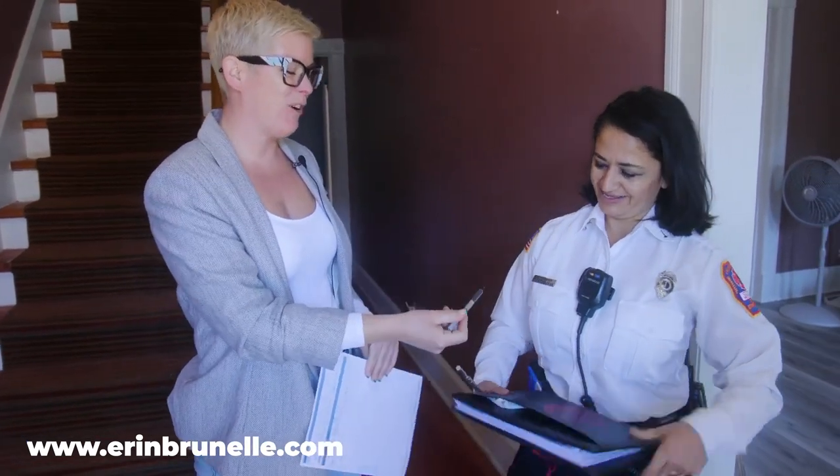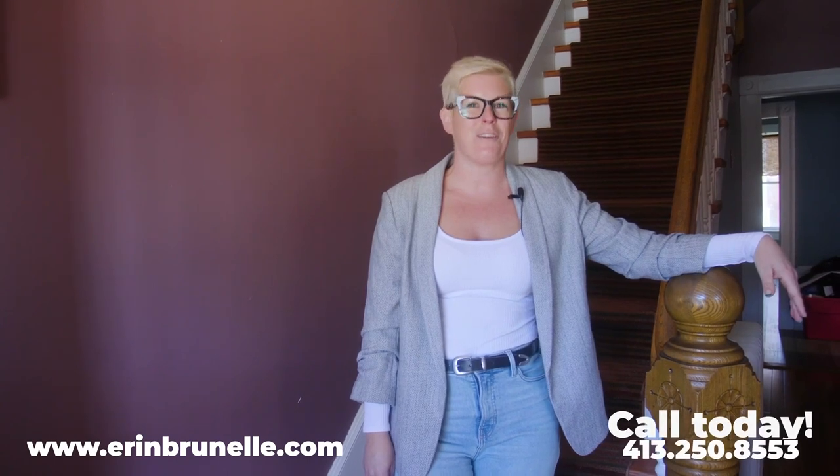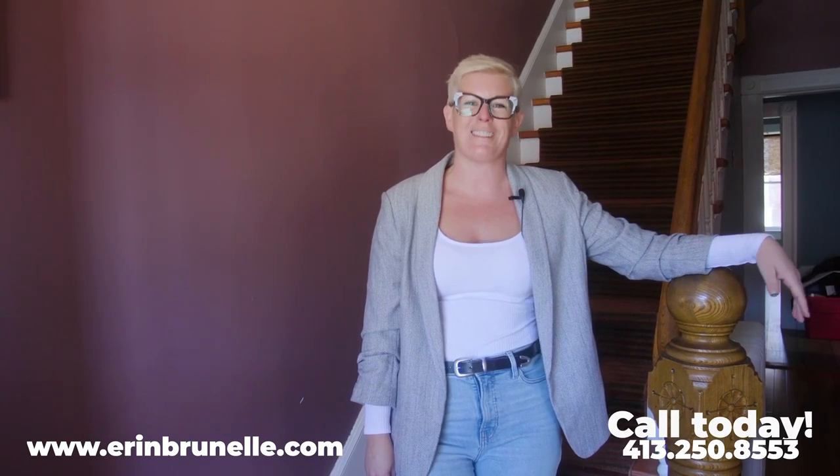That's all she wrote folks — now we're ready to close. As your realtor and listing agent, one of the things I pride myself on is making the home selling process as stress-free for my clients as possible. Taking care of the smoke detectors and the inspection is just one more thing you don't have to worry about. If you ever need anything real estate related, don't hesitate to contact me at 413-250-8553 or visit ErinBurnill.com.